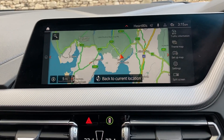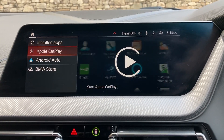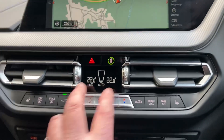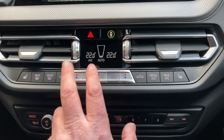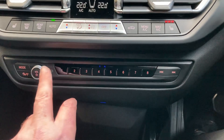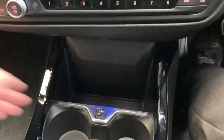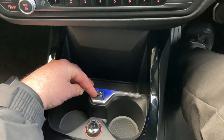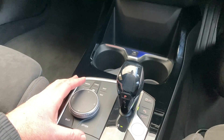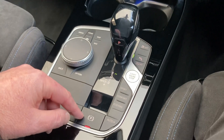We've also got Bluetooth for phones, as well as Apple CarPlay and Android Auto. We've got dual zone climate control so your passenger can have a separate temperature to the driver. There's three-stage heated front seats — it's definitely a little chilly today. Below that you've got some favourite buttons, a USB port for charging your phone, a couple of drinks holders, a 12-volt supply, the iDrive controller for the screen, automatic gearbox with different driving modes, and an electric handbrake.